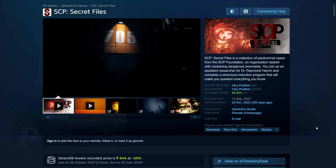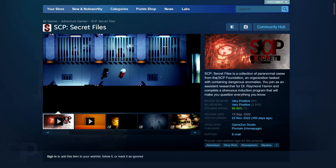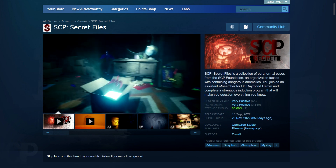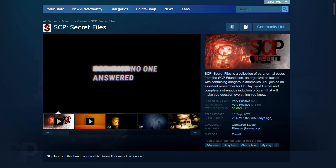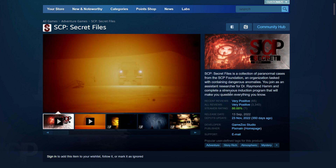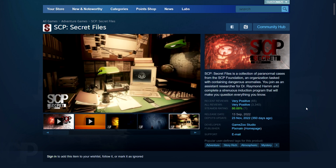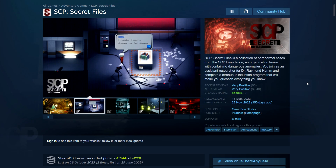Next is SCP Secret Files. SCP Secret Files is a collection of paranormal cases from the SCP Foundation, an organization tasked with containing dangerous anomalies. You join as an assistant researcher for Dr. Raymond Ham and complete a trainee's induction program that will make you question everything you know. It's an adventure story-style game — I'm not sure if it would be classified as a walking simulator, but if you like paranormal stuff you should enjoy this one. It's 459 rupees, so it's still on the old pricing — about $15 — and has only seen a 25% sale so far, so not a cheap game on its own.